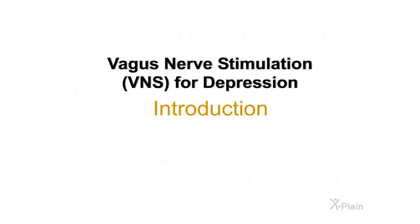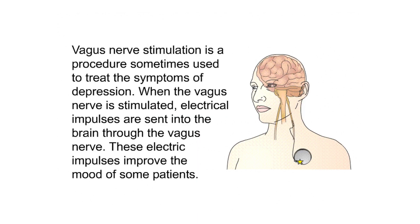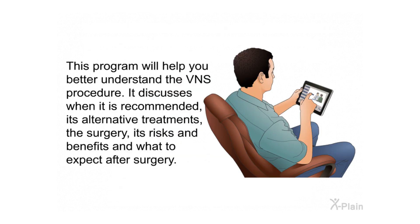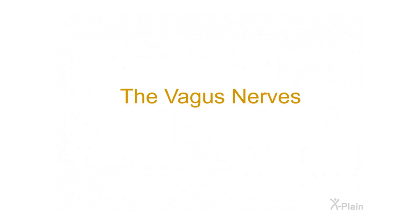Vagus nerve stimulation, VNS, for depression — introduction. Vagus nerve stimulation is a procedure sometimes used to treat the symptoms of depression. When the vagus nerve is stimulated, electrical impulses are sent into the brain through the vagus nerve. These electric impulses improve the mood of some patients. If other treatments for depression have failed, your health care provider may recommend vagus nerve stimulation, also known as VNS. This program will help you better understand the VNS procedure — when it is recommended, its alternative treatments, the surgery, its risks and benefits, and what to expect after surgery.